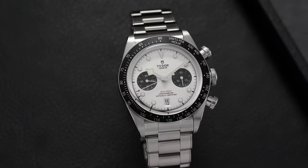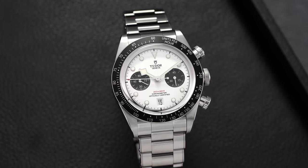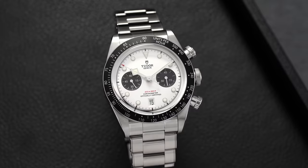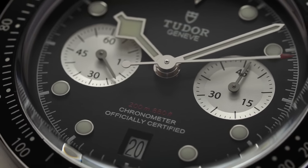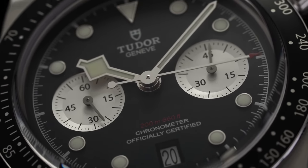For this year's Watches and Wonders there were a lot of predictions about what was next for Tudor, but the new Black Bay Chronos were a bit out of left field — not many people were looking in that direction. Following their arrival, they garnered quite a bit of buzz, fusing much of the original value proposition with mass-appealing updates that made them stars of a very busy week of releases.